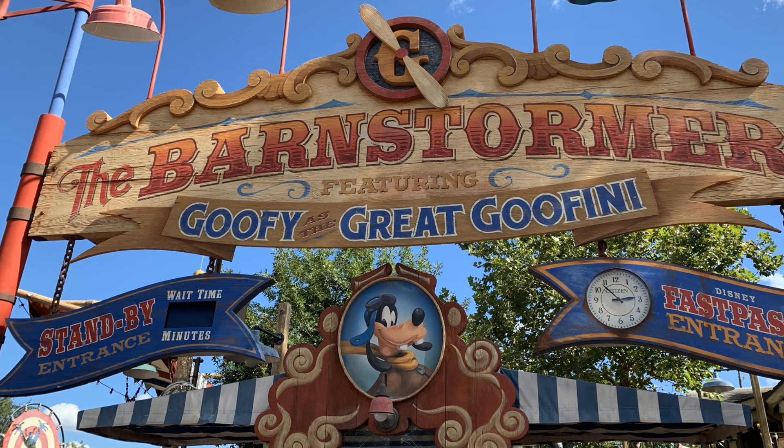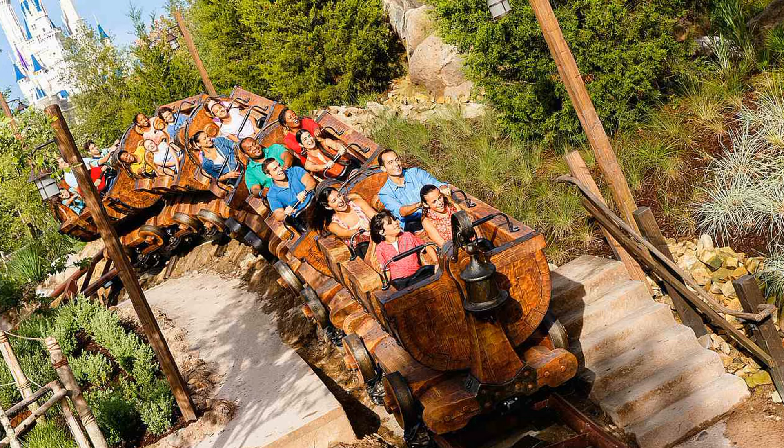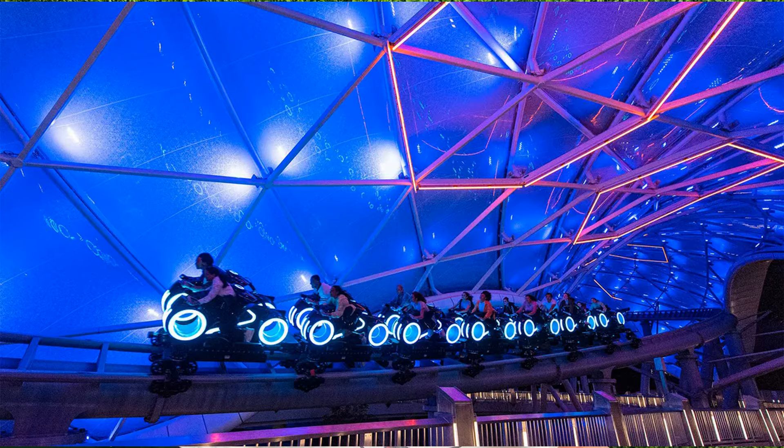At the Magic Kingdom, it's actually a shorter list to tell you what rides do have a height requirement. The Barnstormer is 35 inches — it's a roller coaster for really little kids, but it does have a height requirement. Thunder Mountain, Seven Dwarfs Mine Train, Space Mountain, Tiana's Bayou Adventure (which is replacing Splash Mountain), Tomorrowland Speedway at 32 inches, and Tron at 48 inches — that's the highest. Everything else you can bring a baby on.